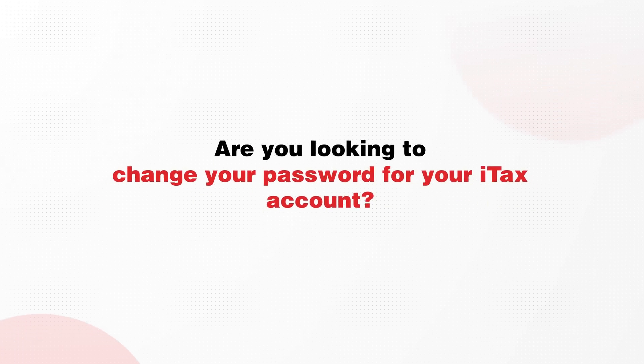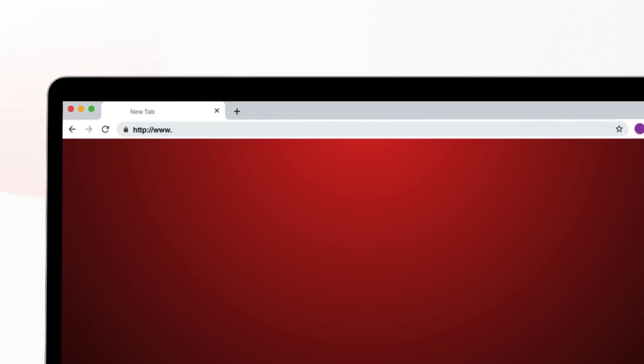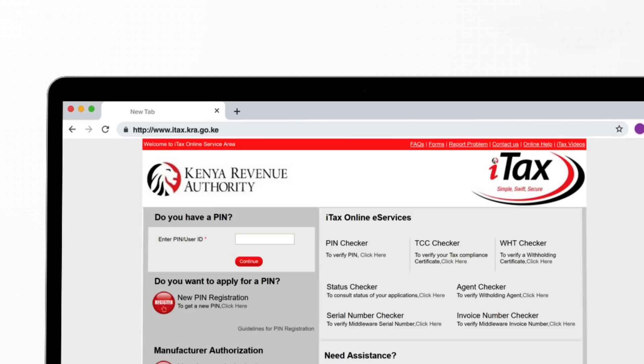Are you looking to change your password? It'll take six simple steps. Go to the iTax portal on itax.kra.go.ke, enter your PIN, and click continue.